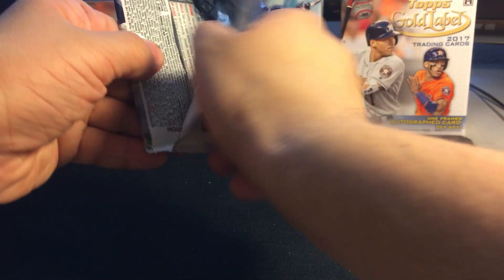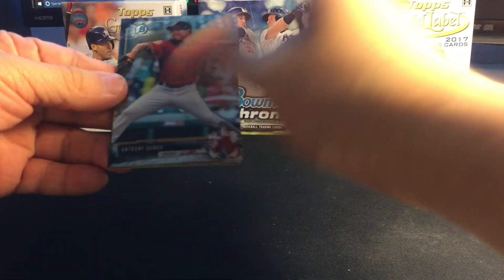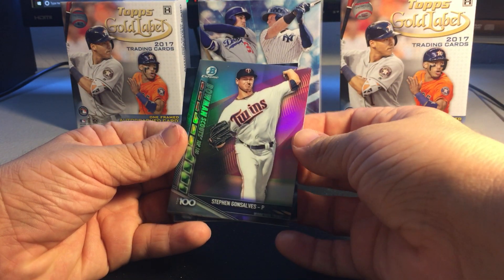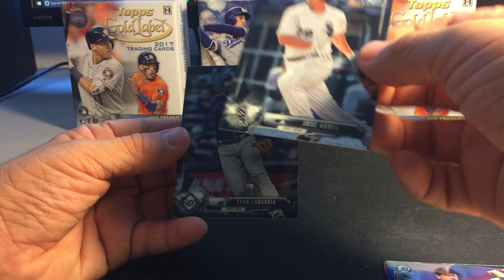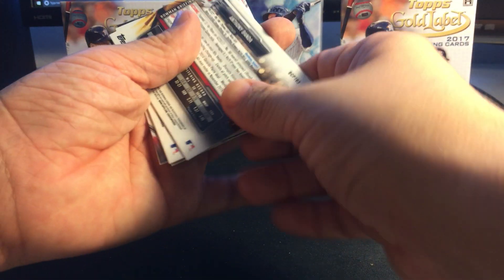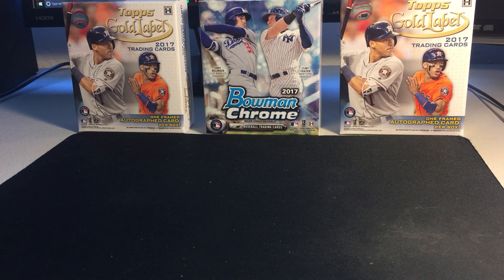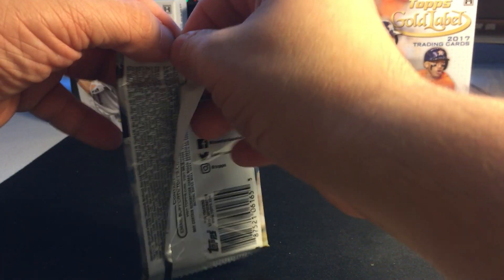Next pack: Anthony Banda, Adam Ravenelle, Steven Gonzalez, Jose Abreu, and Evan Longoria. I checked the Jose Abreu card — it looked a bit weird at the bottom — but nothing special there.